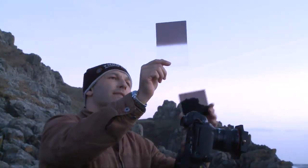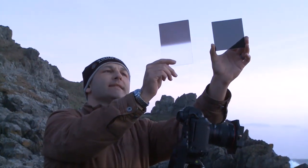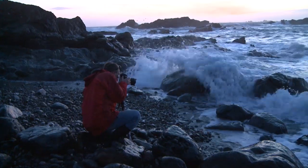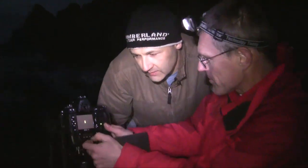You can see here that this looks very similar to the neutral density except it's split in half. I'm quite pleased with this image here.